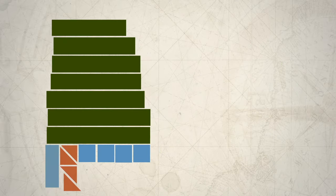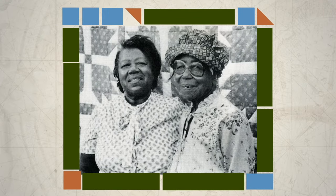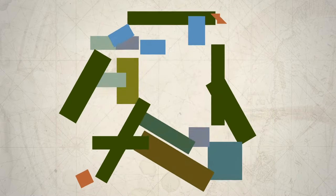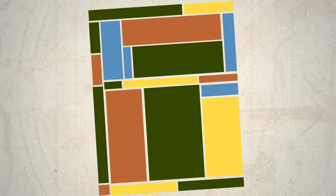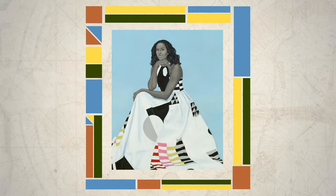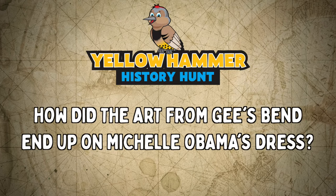There are many artists in Alabama that use shapes and colors to make all kinds of interesting art, including a group of women from the area of Gee's Bend, Alabama, who used them to decorate quilts. Their use of squares and rectangles was so inspiring that they can be seen in the designs used to decorate the dress that former First Lady Michelle Obama wore in her official portrait. How did the art from Gee's Bend end up on Michelle Obama's dress?